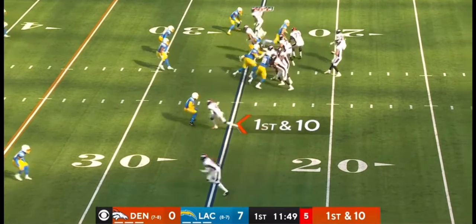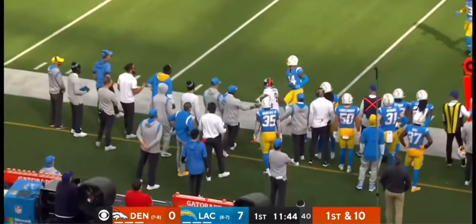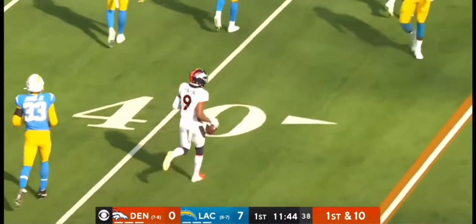And who plays whom next week? That'd be Las Vegas and the Los Angeles Chargers. Drew Locke's got time — tosses to the outside, it's caught by Kendall Hinton. And this without Jerry Jeudy, without Tim Patrick.